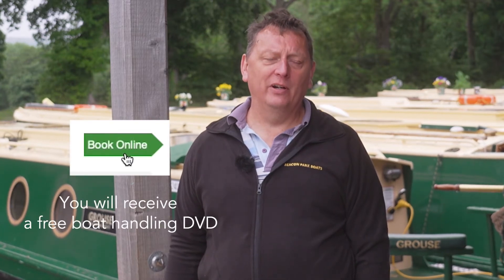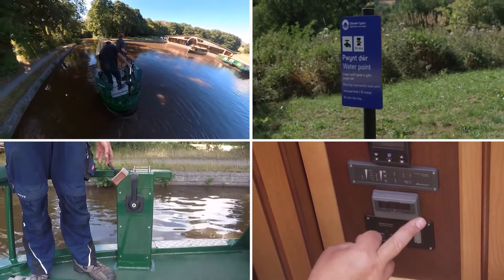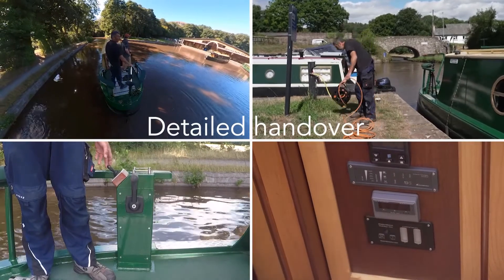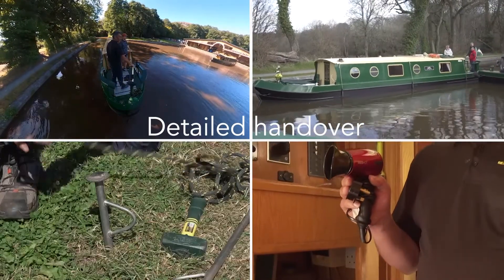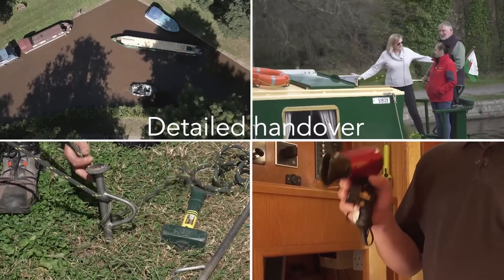Once you have booked we will send you a free DVD on boat handling, but once you get here you'll also be given instruction on how to use the boat both inside and outside, and then we'll give you one-to-one instruction on how to steer the boat, control it and also moor your boat up. Rest assured we will not leave you until you ask us to do so.